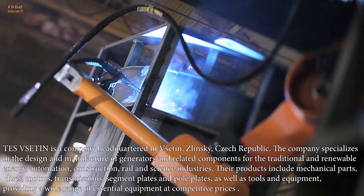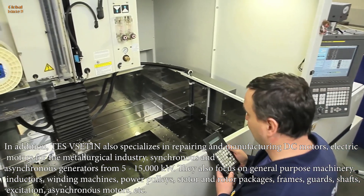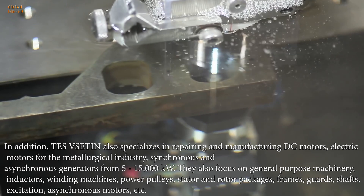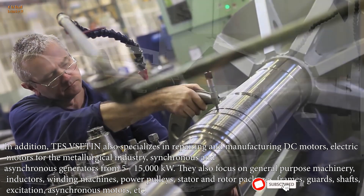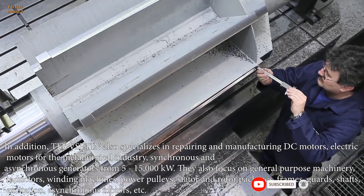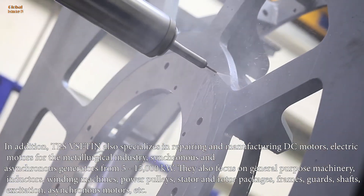In addition, Tez Sedin also specializes in repairing and manufacturing DC motors, electric motors for the metallurgical industry, and synchronous and asynchronous generators from 5 to 15,000 kilowatts. They also focus on general-purpose machinery, inductors, winding machines, power pulleys, stator and rotor packages, frames, guards, shafts, excitation, asynchronous motors, etc.